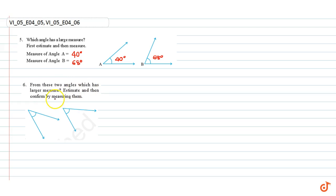Question number six: from these two angles, which has a larger measure? Estimate and then confirm by measuring. By estimating with our eyes, we see that this angle has a larger measure. The exact measures are 55 degrees and 45 degrees. These are our answers.